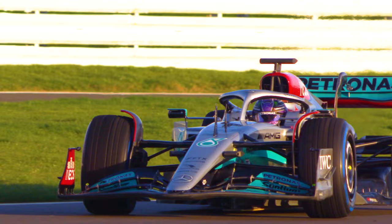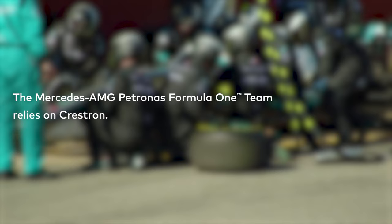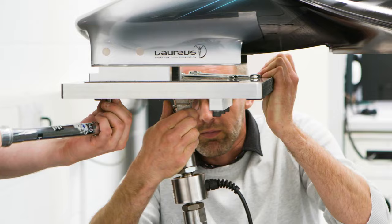The season doesn't really seem to stop. No sooner are we finished in Abu Dhabi than we're already well ahead of the planning for the coming race season. Communication and collaboration are key to how we deliver performance on the track. Our whole team is all about collaboration and bringing people together to work together to provide the best possible results.